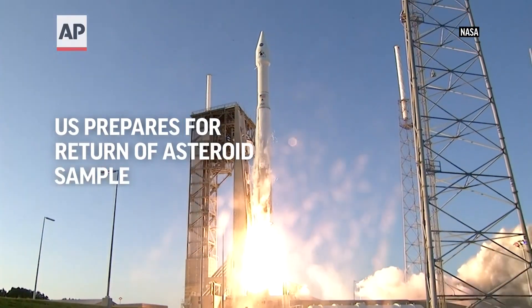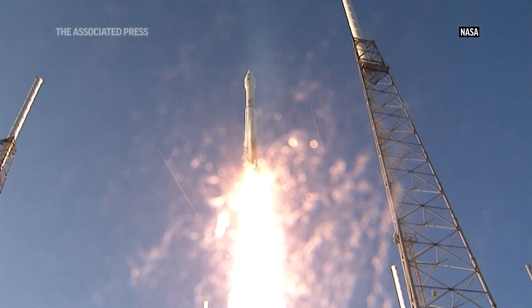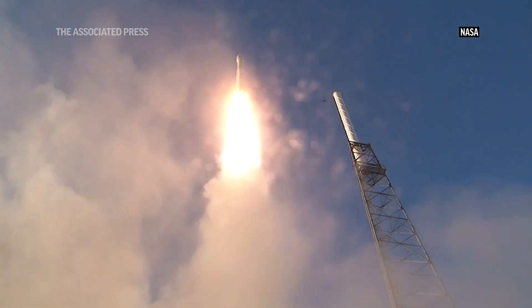And liftoff of OSIRIS-REx, its seven-year mission to boldly go to the asteroid Bennu and back.